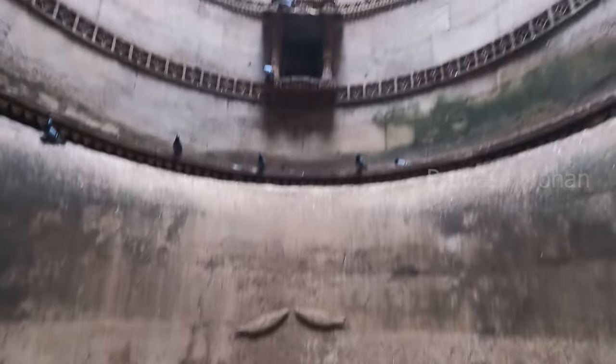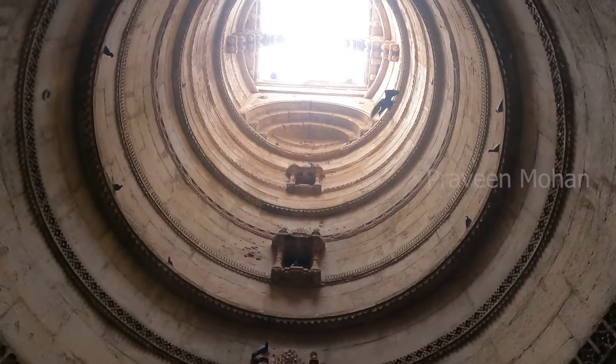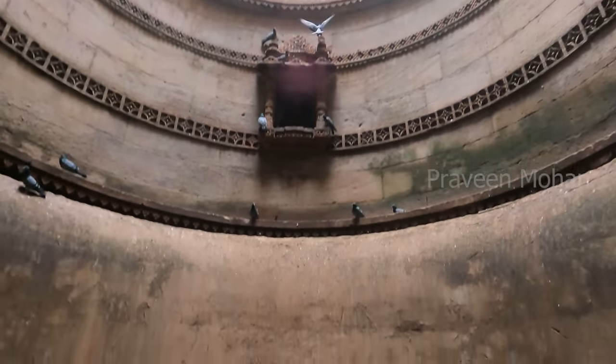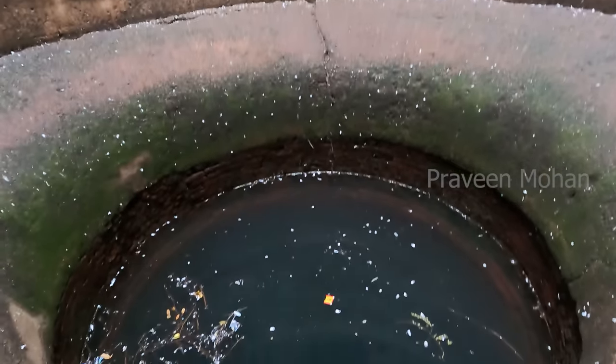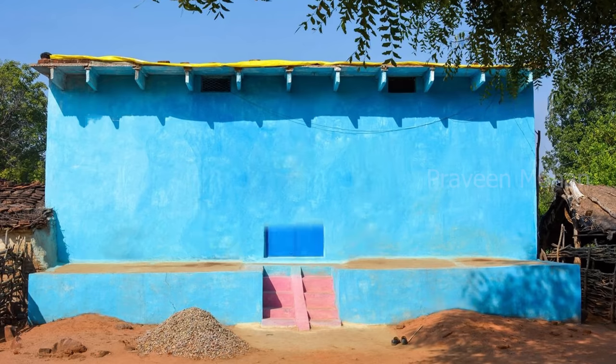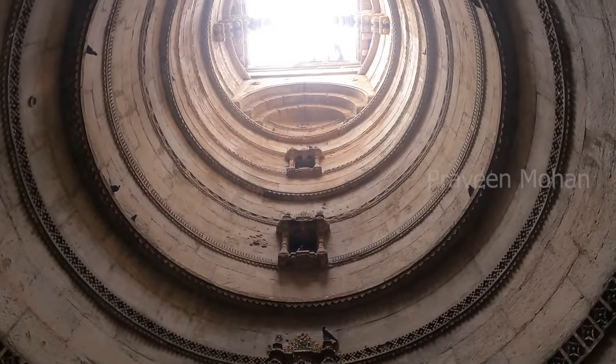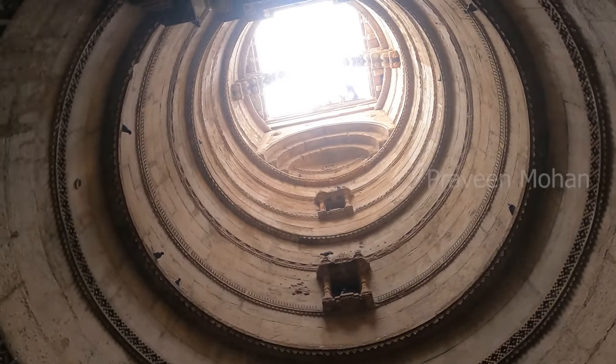Why would anyone build 2 separate wells right next to one another? They are for the same purpose — to draw water. Today, imagine you are building a house. Would you dig 2 separate wells or put 2 bore wells right next to each other? This would be like putting 2 separate entrances in front of your house. Nobody does it, because there should be no use for this. But the original builders must have had a valid purpose for this, and we cannot understand what it is.